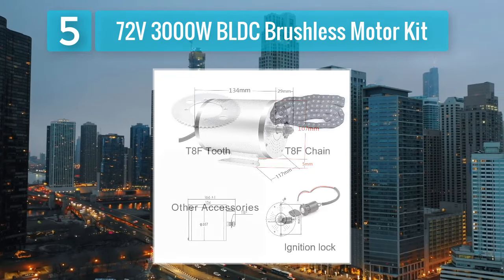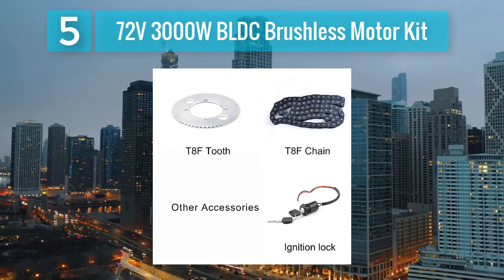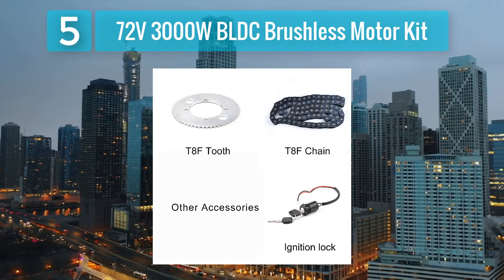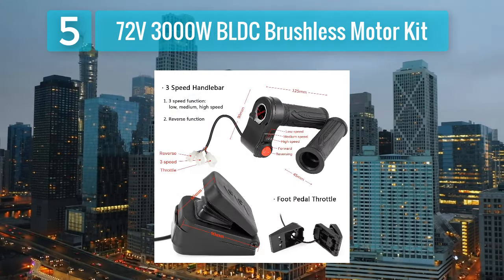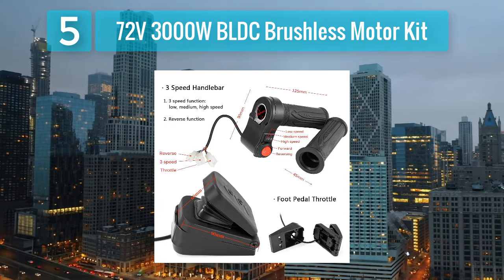The kit is suitable for riders looking to tackle challenging terrains or achieve higher speeds. Featuring a colorful LCD display, the kit provides real-time information such as speed, battery voltage, and power output. The thumb throttle allows for precise control, and the included brake levers enhance safety with motor cutoff functionality.